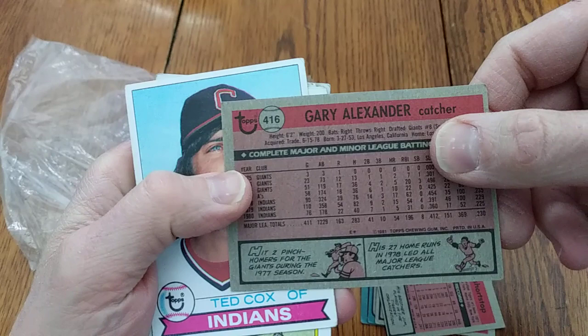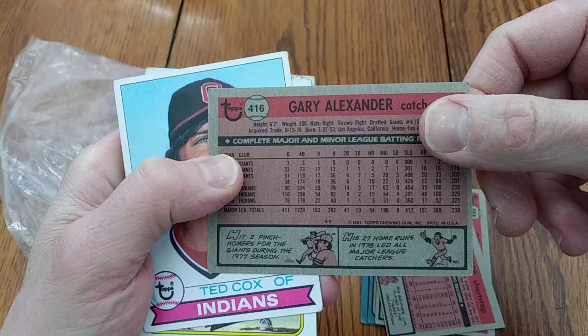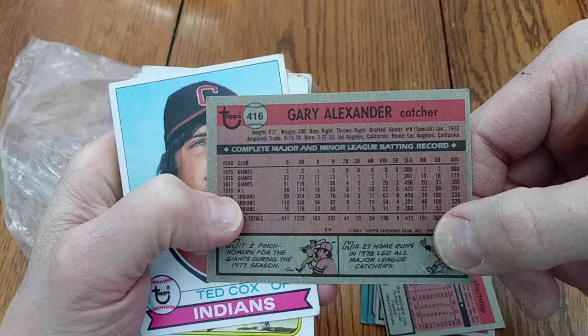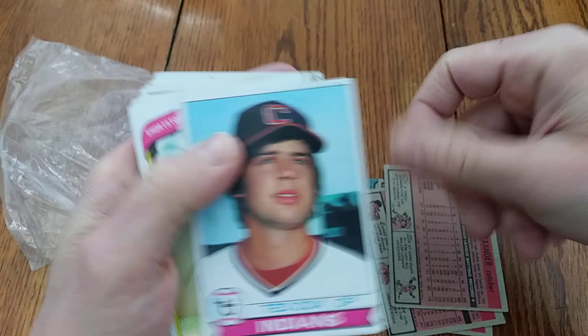'81 Topps Gary Alexander. He hit two pinch homers for the Giants in '77, and he had 27 home runs in '78 to lead all Major League catchers. I guess he did — look at that — split between the A's and the Indians.